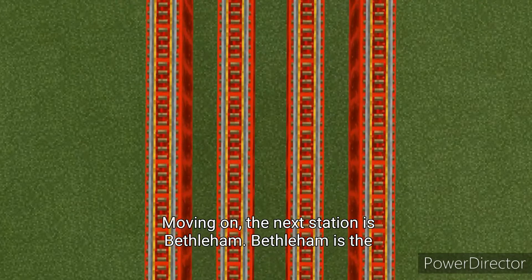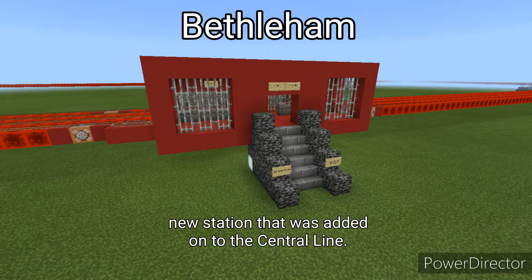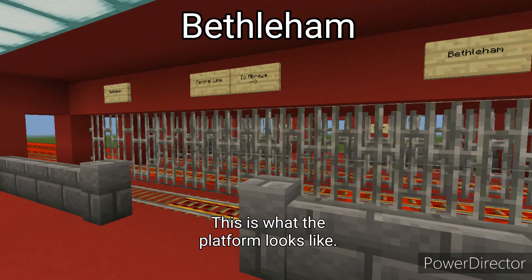The next station is Bethlehem. Bethlehem is the new station that was added onto the Central Line. This is what the platform looks like.